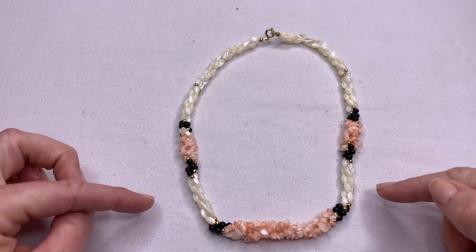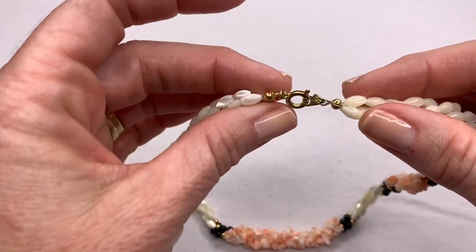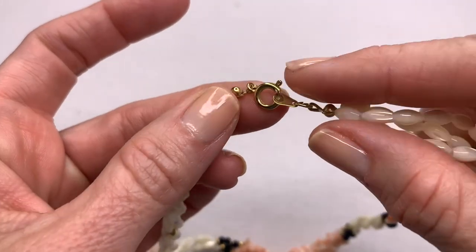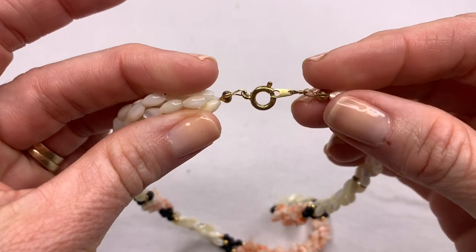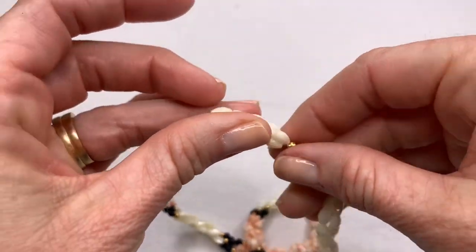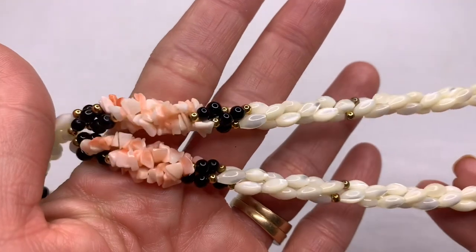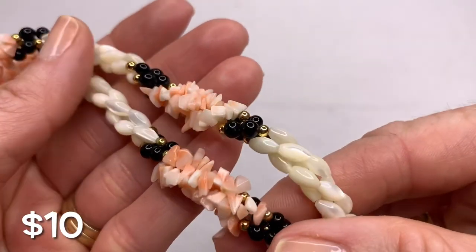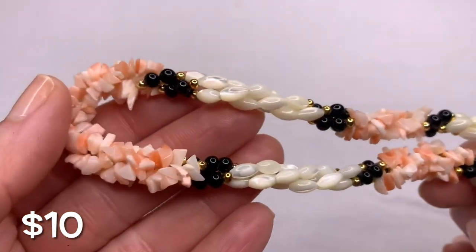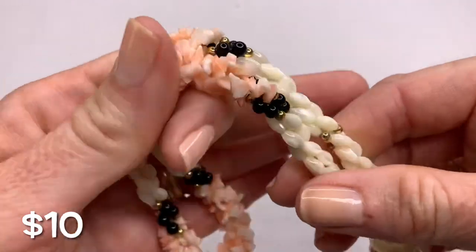Here's another vintage piece. I have found these before and sometimes they can bring in a bit of money. I've found them with 14 karat gold clasps before. This one doesn't look like it, but traditionally they are mother of pearl, onyx, and what looks like angel skin coral pieces. Pretty.